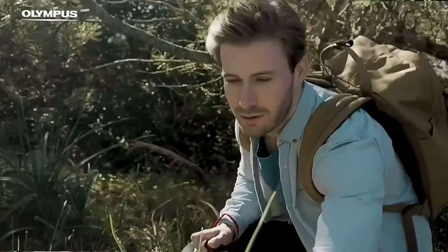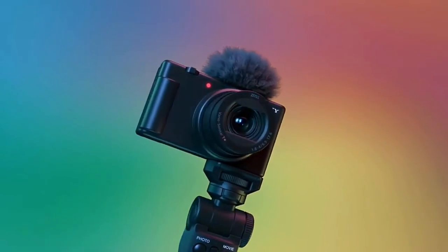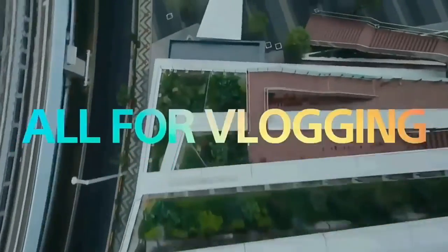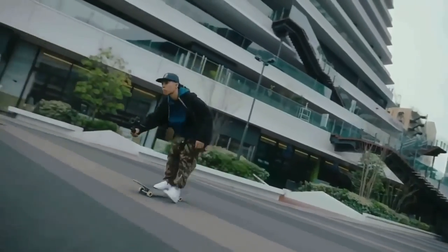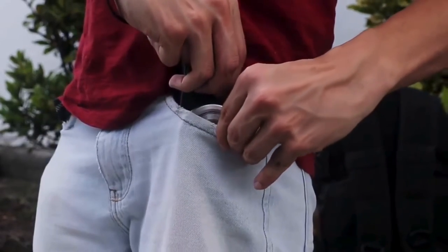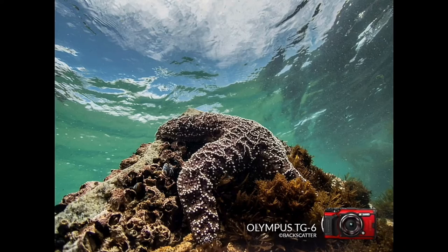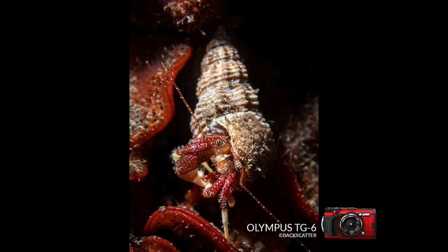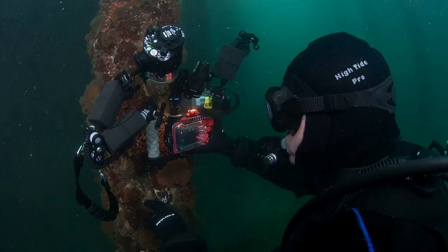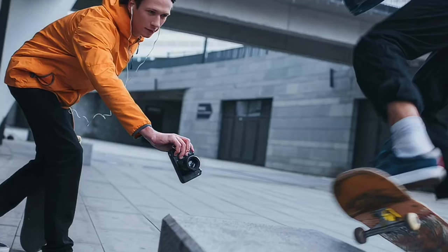That brings us to my number 1 choice, which might be a little controversial because some of you might not consider it a compact point-and-shoot camera. Most of the cameras I talked about weighed around 300 grams or so. If you're willing to carry an additional 100 grams, you could get an interchangeable lens camera — for example, slapping the Canon RF 16mm F2.8 pancake lens onto the Canon R50 and you'd still be able to fit the whole setup into your pocket. It wouldn't be as compact as the other cameras, but the advantage would be a much more capable camera for both photos and videos, with the versatility to grow just by swapping lenses.